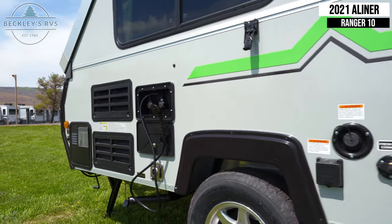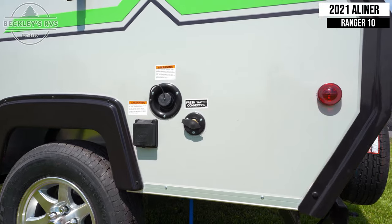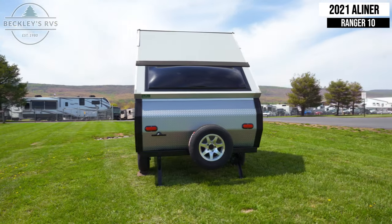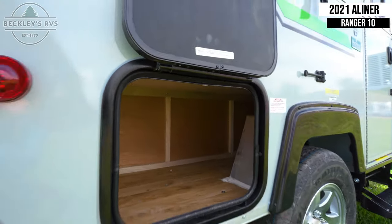Next to that is an exterior shower, and after that you'll notice your power and water hookups. This unit includes a spare tire and surprisingly spacious exterior storage.